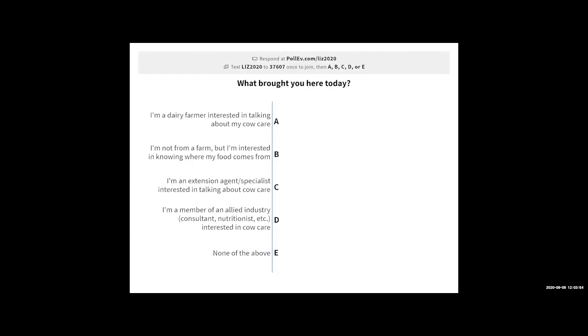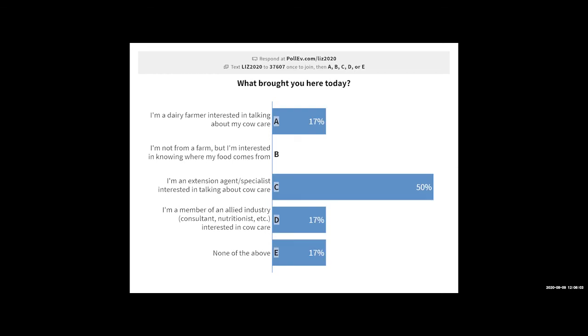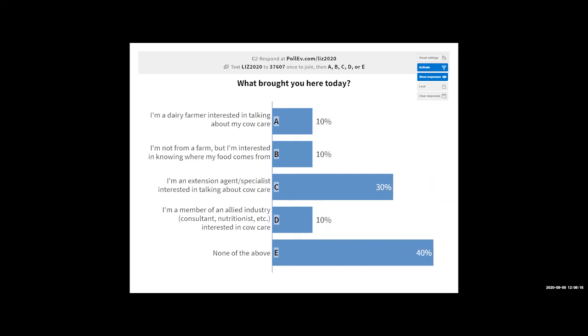My question is: what brought you here today? Why were you interested in this topic? A few more responses coming in — a bunch of y'all just joined for fun, and I am perfectly okay with that.